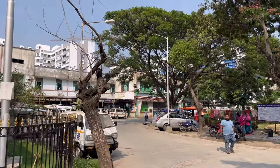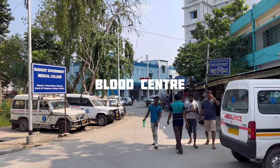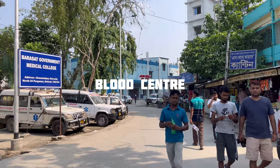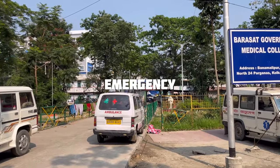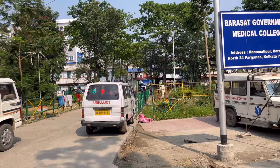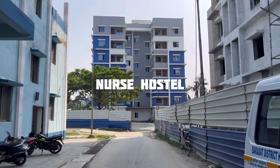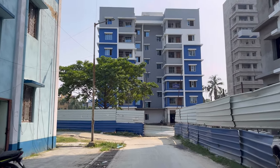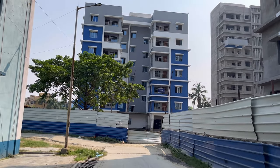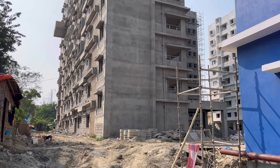This is the whole campus of the hospital. On the right side is the blood bank center. And on the right side is the emergency. The center-right side has the nurse hostel. And here is the government nursing building.